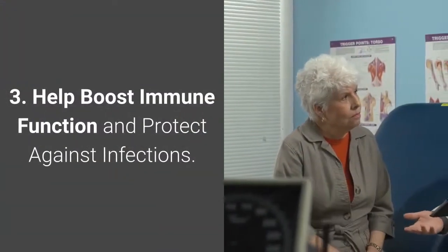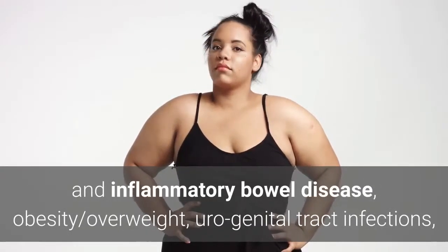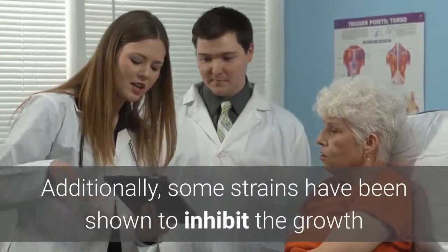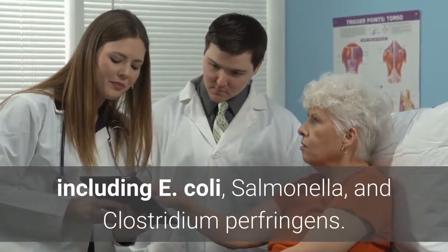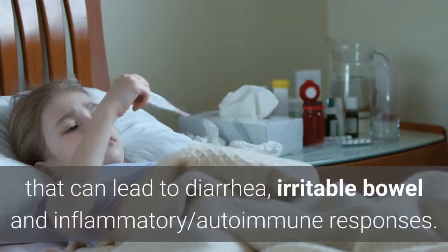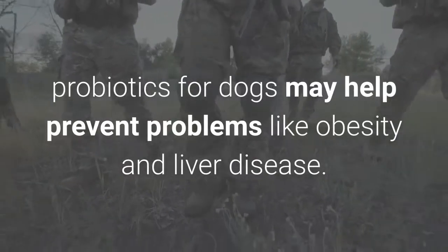Benefit 3: Help boost immune function and protect against infections. Probiotic supplementation has been successful in treating acute gastroenteritis, inflammatory bowel disease, obesity, urogenital tract infections, Helicobacter gastritis and parasitic infections in dogs. Some strains inhibit the growth of harmful bacteria such as E. coli, Salmonella and Clostridium perfringens. Some offer protection against urinary tract infections, while others fight intestinal infections that can lead to diarrhea, irritable bowel and inflammatory autoimmune responses. Probiotics may also help prevent problems like obesity and liver disease.